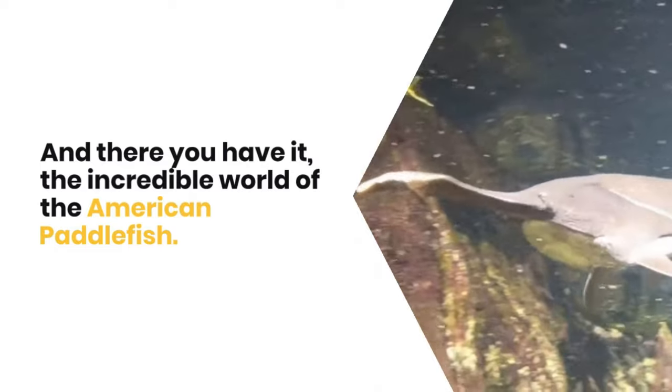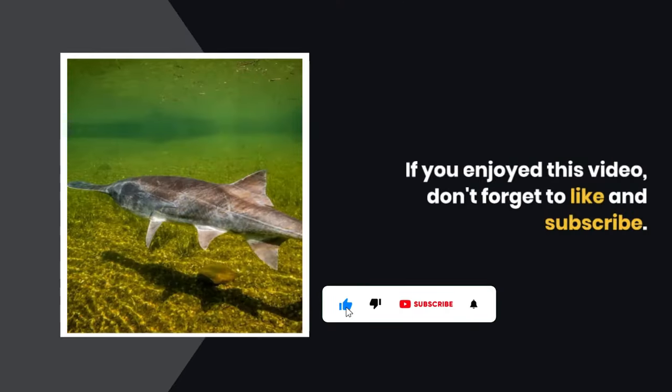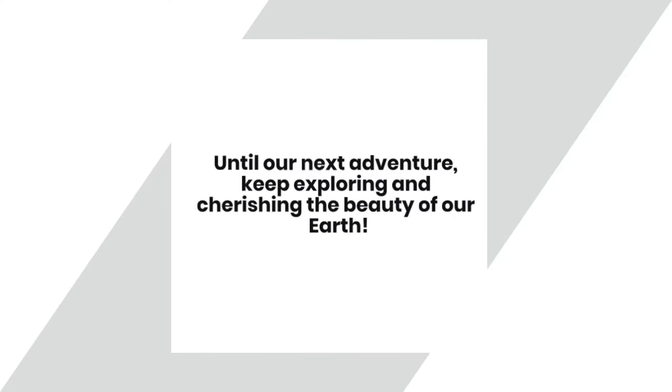And there you have it, the incredible world of the American Paddlefish. If you enjoyed this video, don't forget to like and subscribe. Until our next adventure, keep exploring and cherishing the beauty of our Earth.